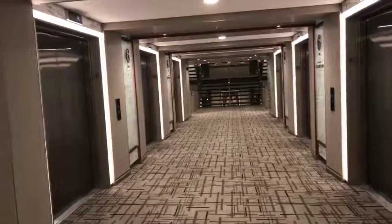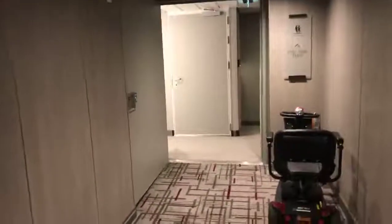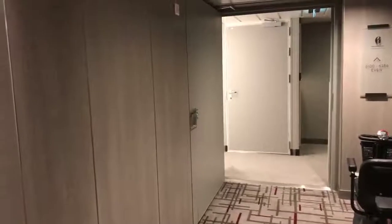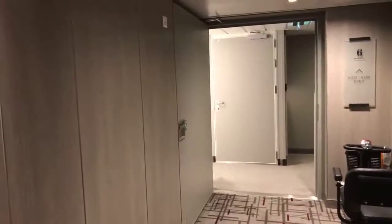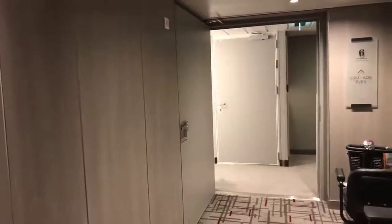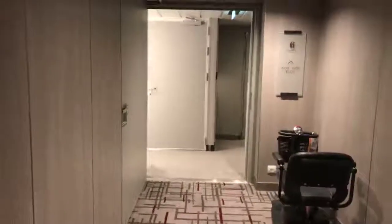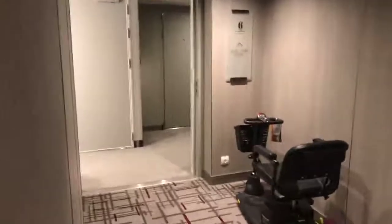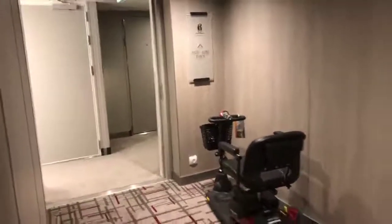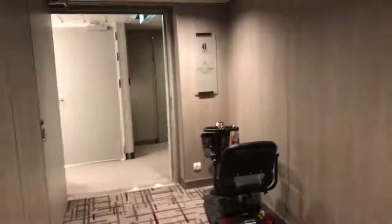So there are six elevators right here. That door accesses maintenance for the toilets for a room, or different maintenance supplies. But my stateroom door is literally right there in that group of two doors. And you can see there's a motorized scooter parked out here as well.